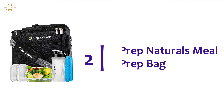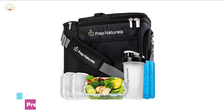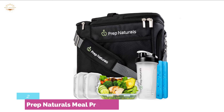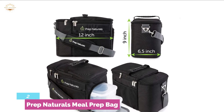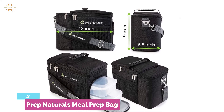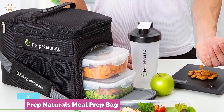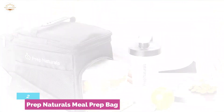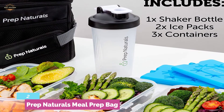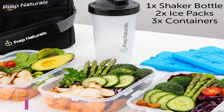Number 2 on our list is the Prep Naturals Meal Prep Bag, which allows you to take your home-cooked food almost anywhere. Compared to other bags, this compact and easy-to-carry meal prep bag is small in size. Multiple inner compartments help keep food organized, offering the facility of eating clean and fresh foods. It includes two ice packs for keeping food fresh, and uses 1680D polyester with an interior PEVA lining. The padded shoulder straps allow carrying with maximum comfort, and the main compartment is large enough to hold up to 3 large containers.